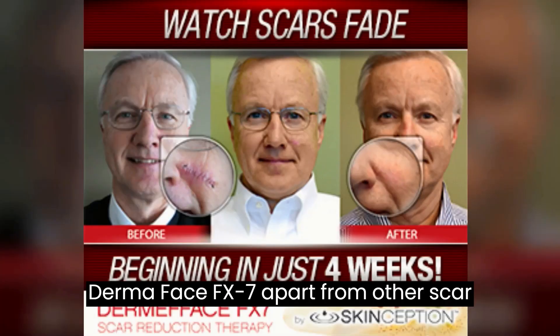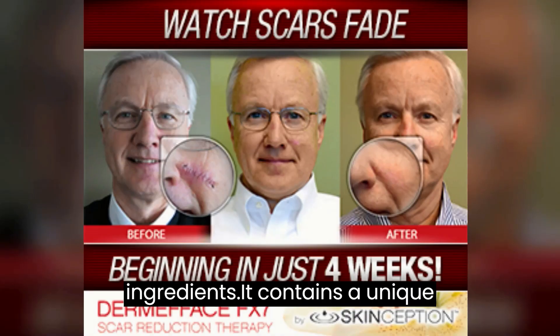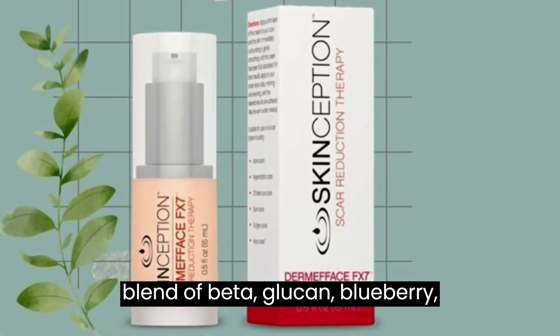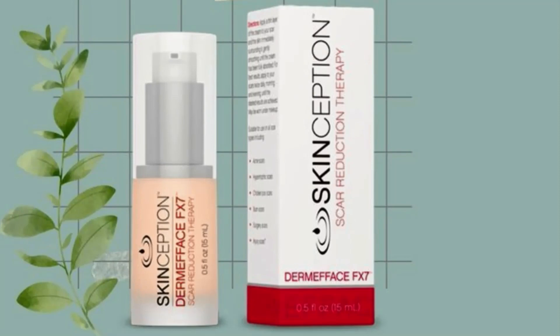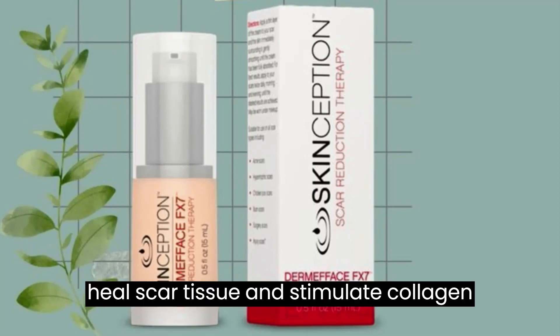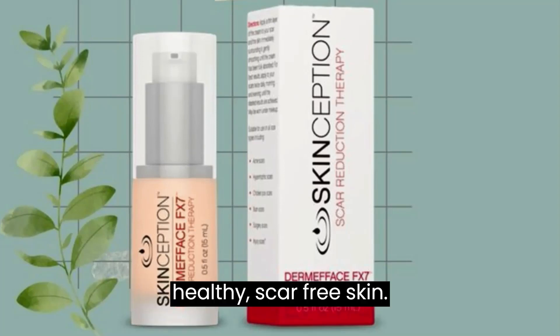What sets Dermaface FX7 apart from other scar creams on the market are its powerful ingredients. It contains a unique blend of beta-glucan, blueberry, vitamin B3, symglucan, pentavitin, and the patented peptide known as Procol 1+. These potent ingredients work together to quickly heal scar tissue and stimulate collagen production, promoting the growth of healthy, scar-free skin.